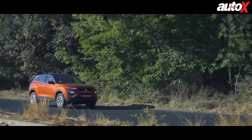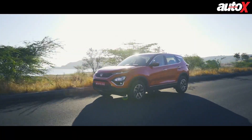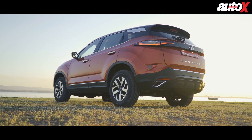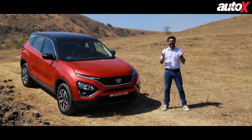While the Harrier managed to impress in terms of value for money, space and road presence, it had a few downfalls like the need for more power, the absence of an automatic transmission and some ergonomic issues. What we have with us today is the 2020 iteration of the Tata Harrier. So without further ado, let's take it for a spin and find out if it is any better.